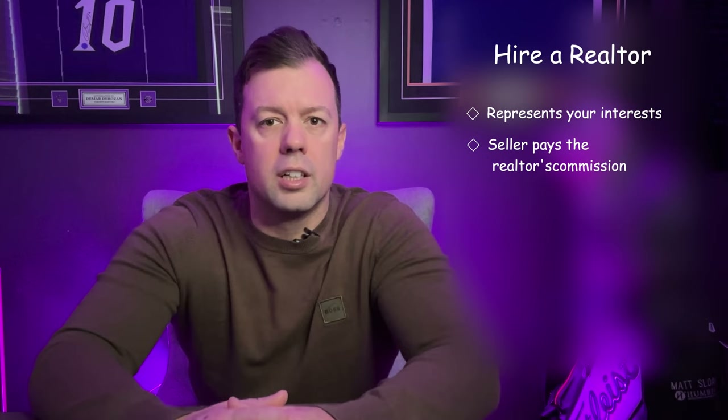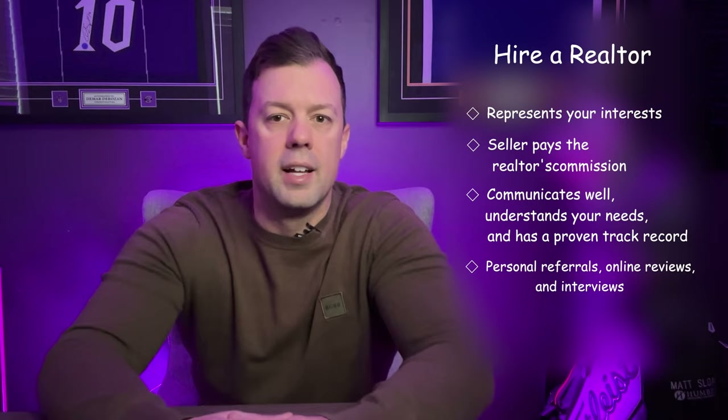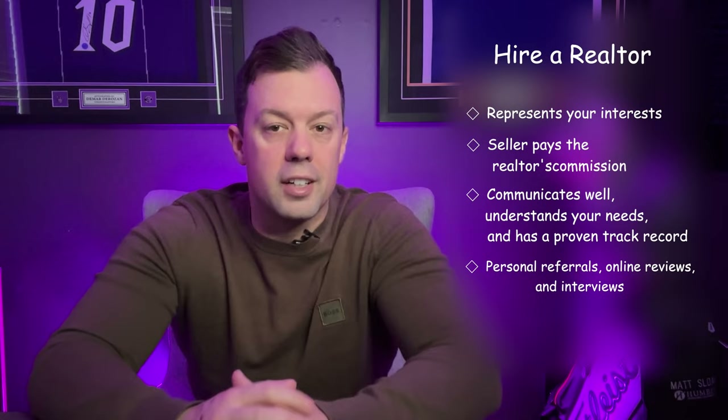When selecting a realtor, look for someone who communicates well, understands your needs, and has a proven track record of successful home purchases. Personal referrals, online reviews, and interviews can help you find the right fit. Remember, a realtor is your advocate in the process and should be someone you trust and feel comfortable working with.